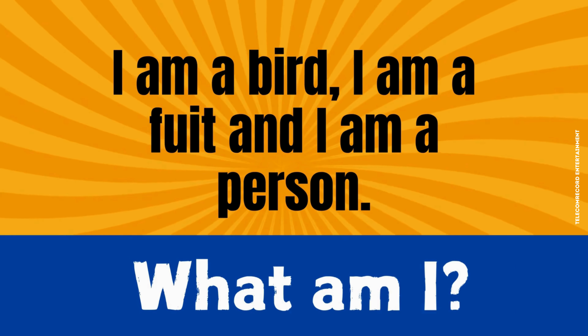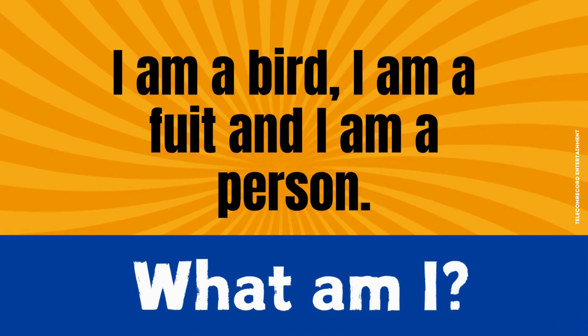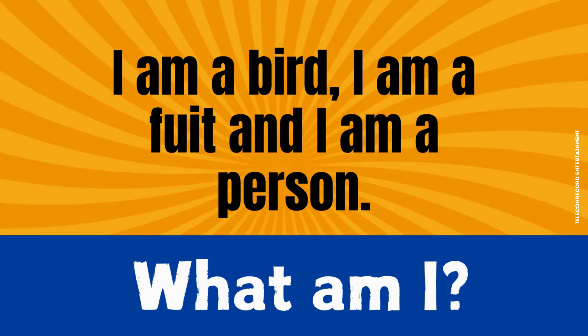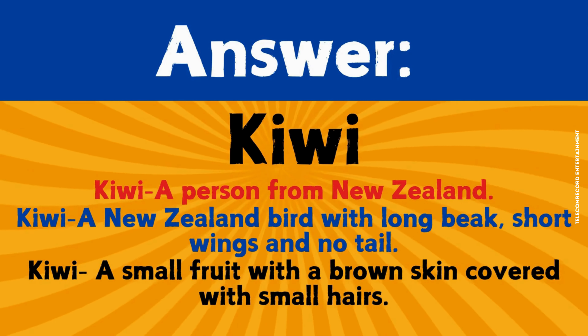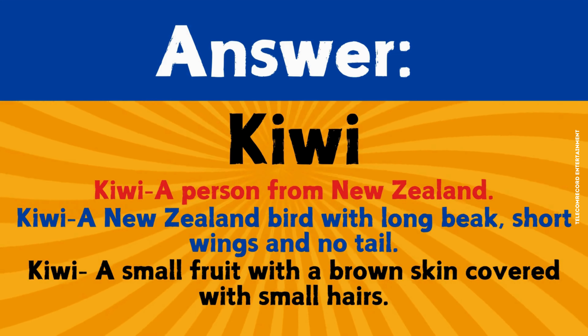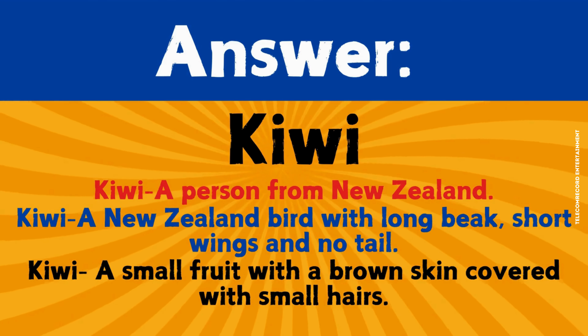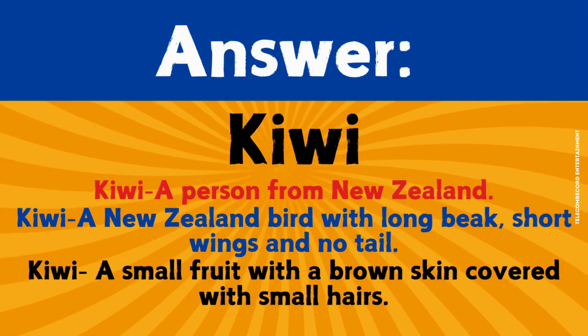Riddle number eight. I am a bird, I am a fruit, and I am a person. What am I? The correct answer is Kiwi. Kiwi: a person from New Zealand; a New Zealand bird with a long beak, short wings, and no tail; and a small fruit with a brown skin covered with small hairs.